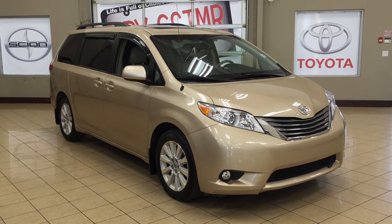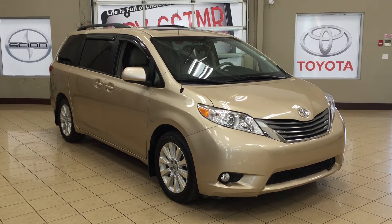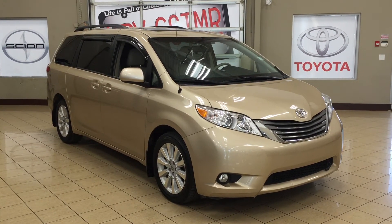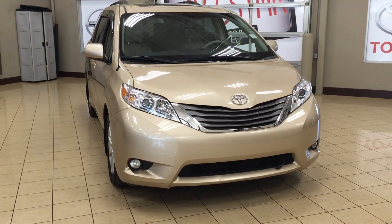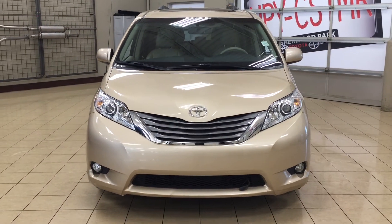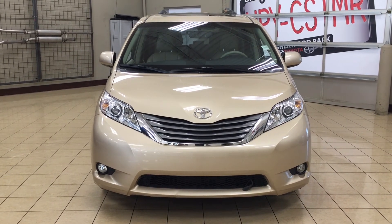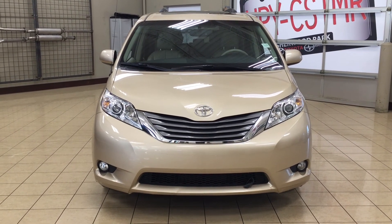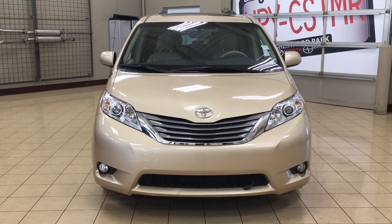Thank you so much for watching this video today. If you have any questions on this 2013 Toyota Sienna XLE all-wheel drive, please visit us at 31 Automall Road in Sherwood Park, Alberta, Canada. The phone number is 780-306-1005, or visit our website at sptoyota.com. If you have any comments or additional questions, please leave them in the comment section below. Make sure you have a great day and I hope to see you next time.